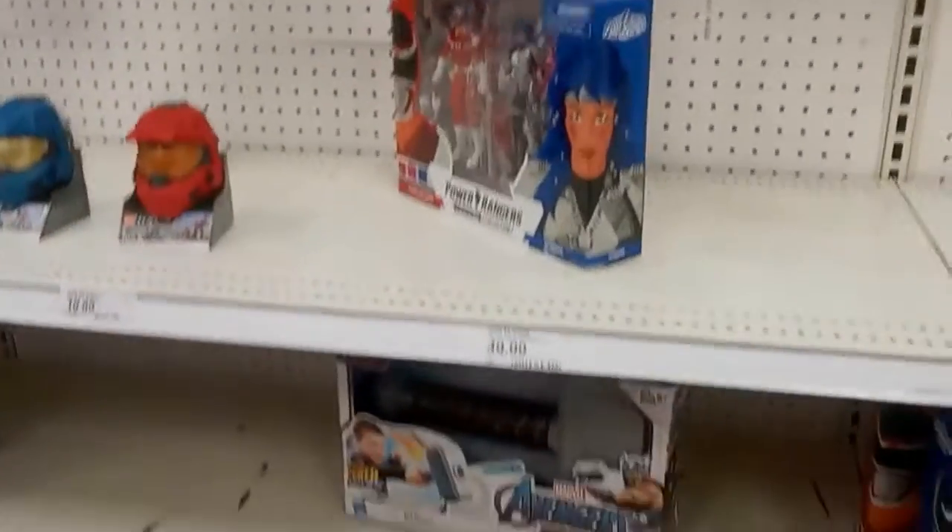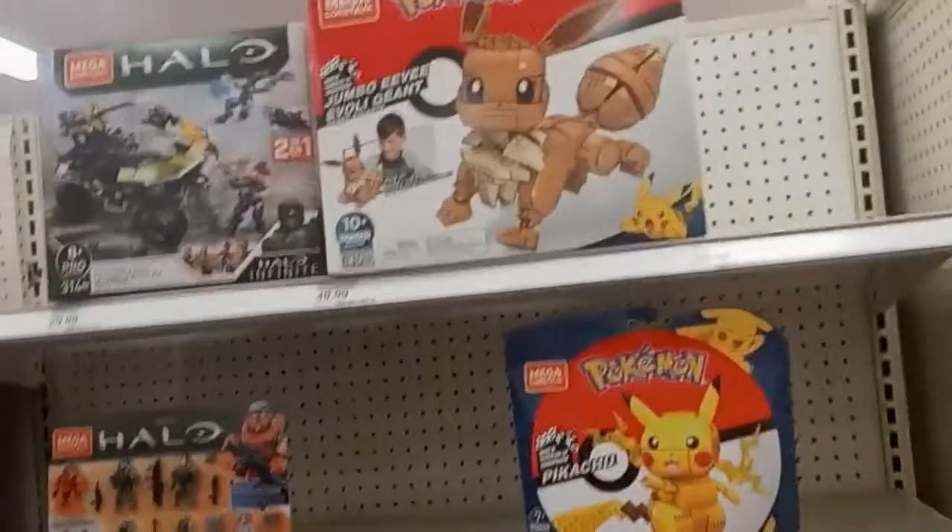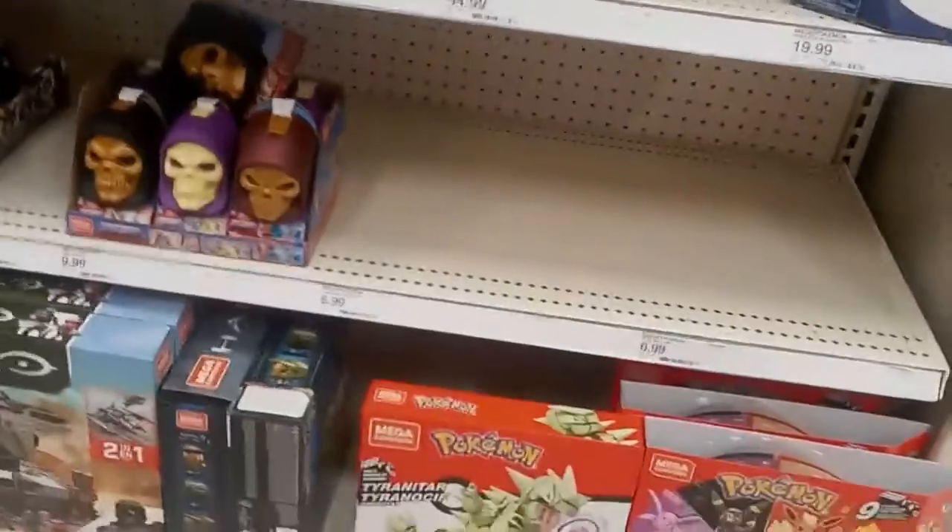Some of the kid Marvel figures. I didn't film — I didn't do a continuous video because someone was annoying, more or less. Legos, Legos, more Legos. Lego aisle — Ninjago figures.